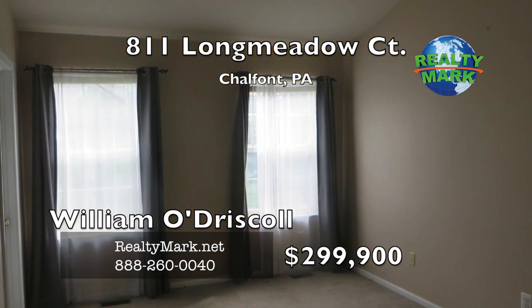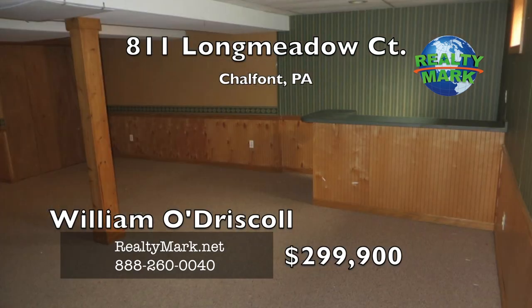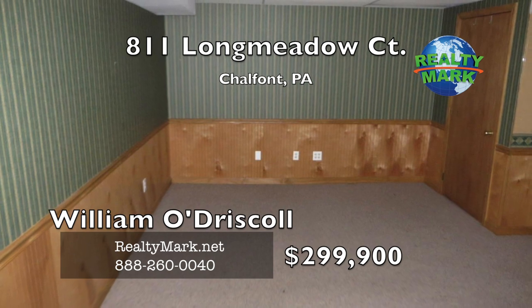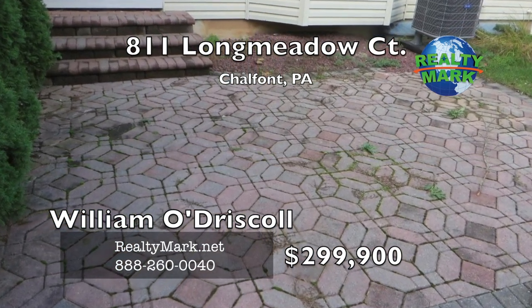And large shower. Two other nice-sized bedrooms and a hall bath. The full finished basement offers a large recreation or game room layout with a corner dry bar area. On the outside there's a front porch and a rear paved patio. Call William O'Driscoll for more information.